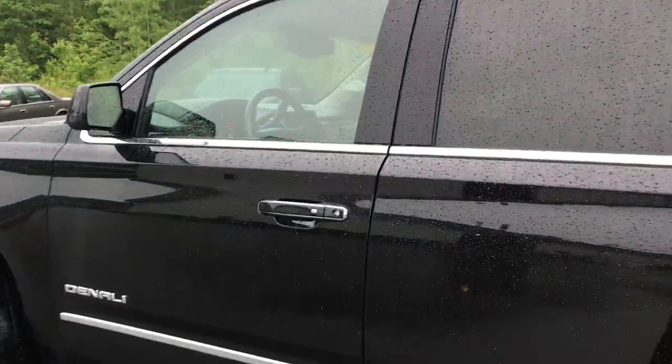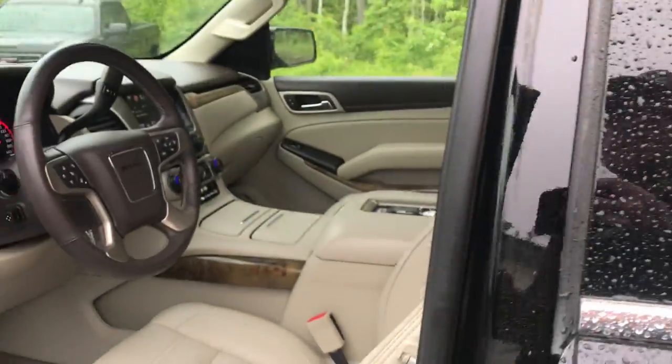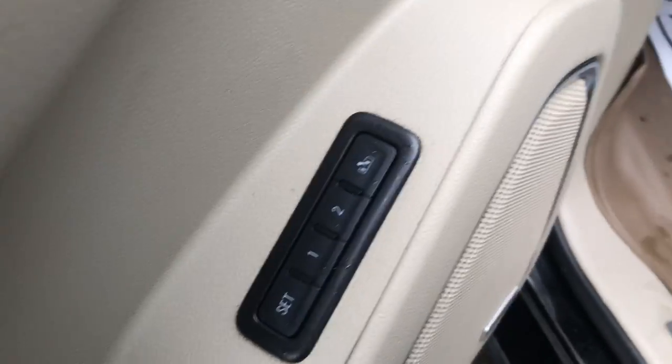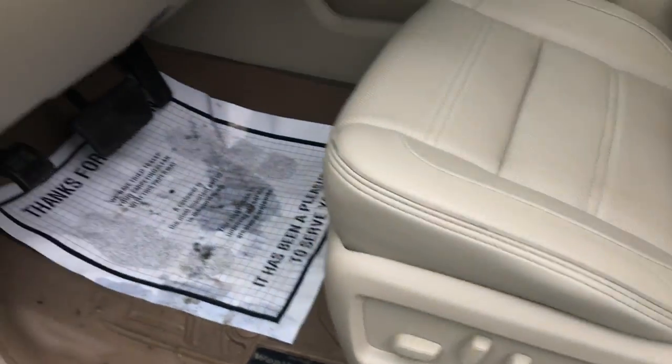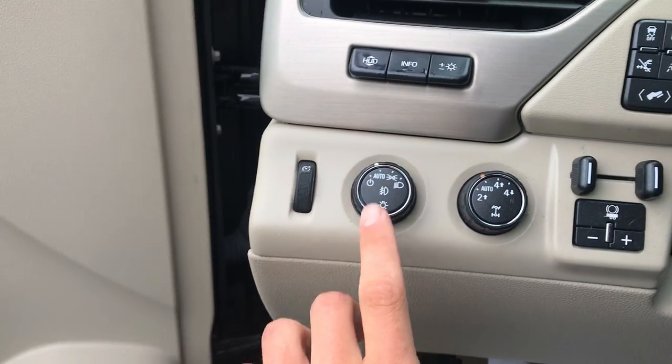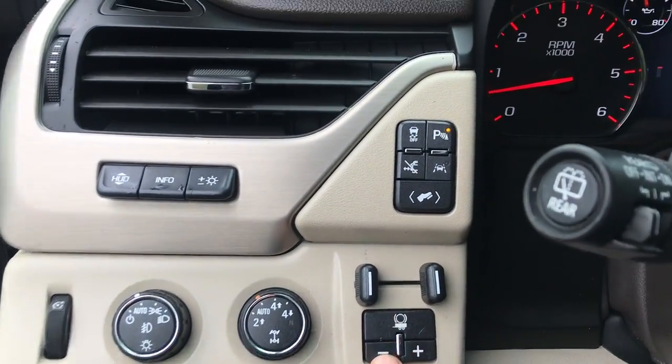Go ahead and take a look at the interior here. You've got your tan leather interior, power sunroof up top, driver door panel with power windows, mirrors, and locks, as well as memory settings for your power driver seat controls. On the side here you've got your head-up display controls, lighting controls, and your on-the-fly four-wheel drive trailer brake controller.